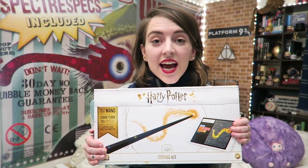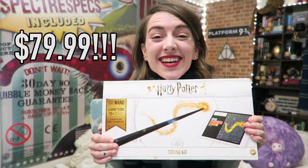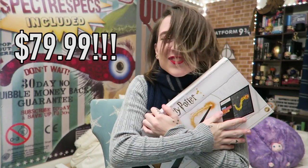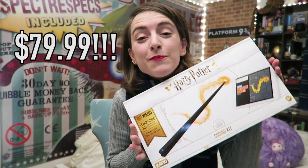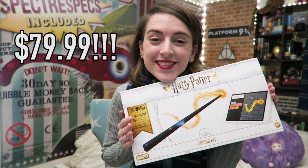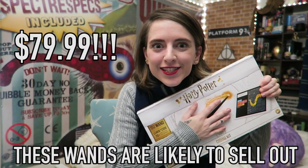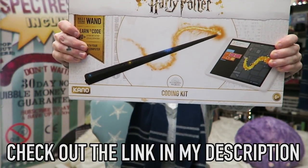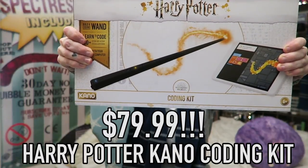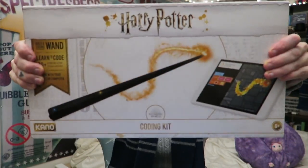Normally it runs for $99.99, but right now Kano is having a sale and selling this kit for $79.99. Check out the link in my description box for more information on one of the best Harry Potter gifts that you can give this year. This is a limited offer — these wands are likely to sell out! So make sure you check out the link in my description box and go get your Harry Potter Kano Coding Kit at the best price of the holiday season right now before it runs out!